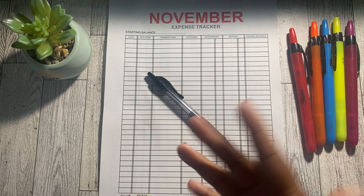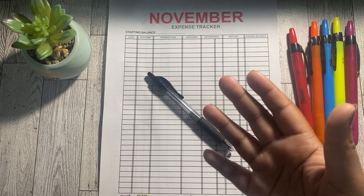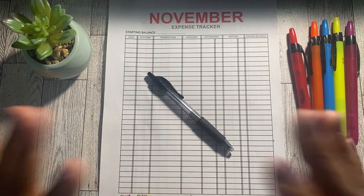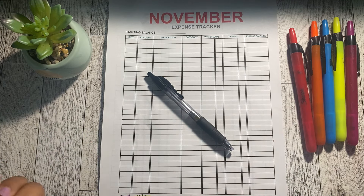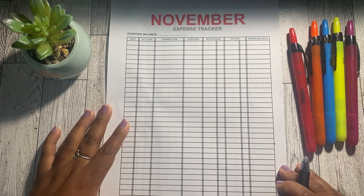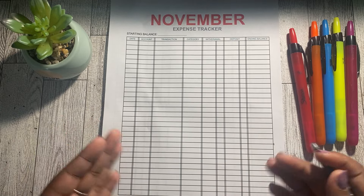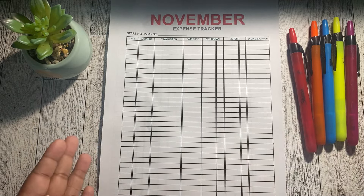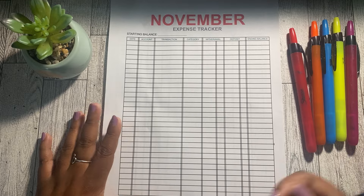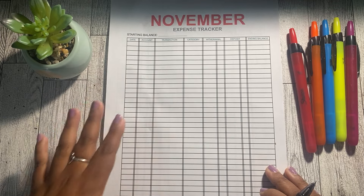I'm going to get straight into my expenses for this week. I decided to start tracking from Sunday, November 20th. I normally don't track my expenses, but it's something I want to start doing more of just to make sure I'm keeping track of everything. I do have an expense tracker in my sinking funds, and I think keeping up with it will help me see if my budget is working or if adjustments are needed.